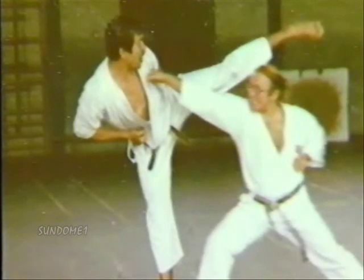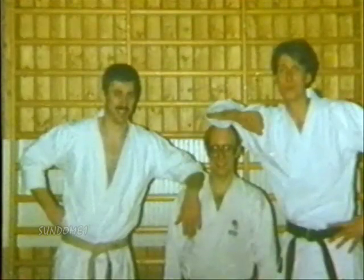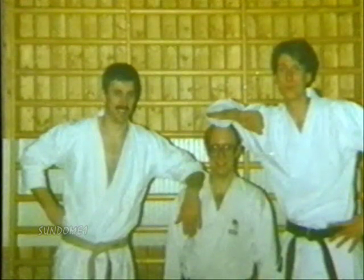Steve's approach to karate is clearly shown in the following explanation of Hangetsu Kata, filmed for VNR in 1988. His great sense of humour and his refreshing ability not to take himself too seriously is seen in some outtakes.